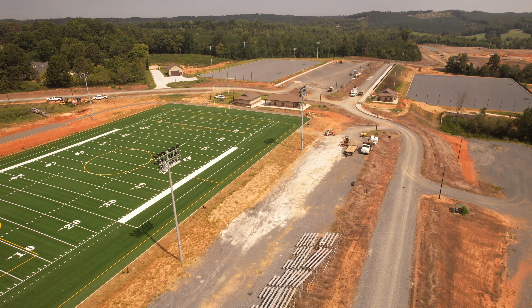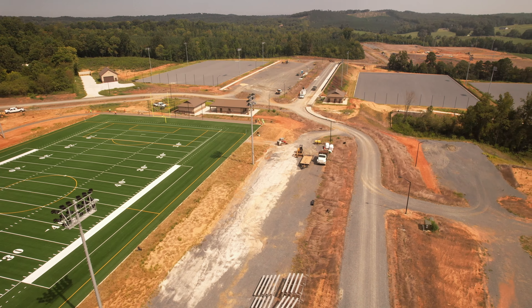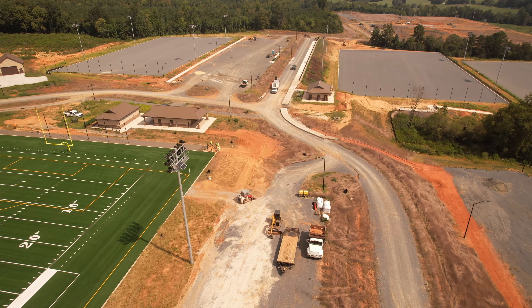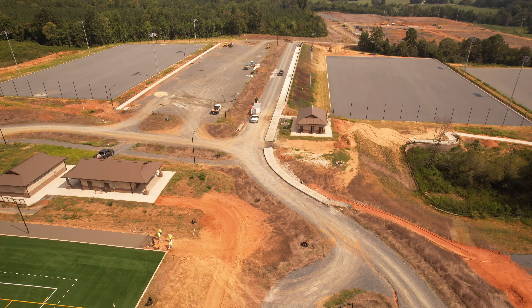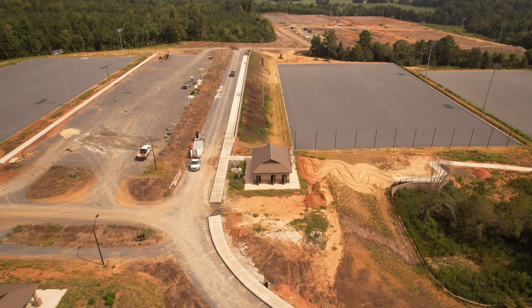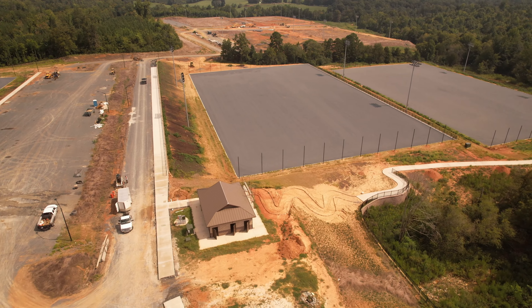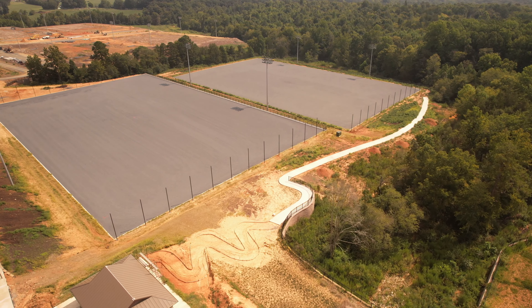I'm still waiting on artificial turf to be brought in and start being put down on these next three fields. Let me show you what work has been done of late. They've been doing a lot of concrete sidewalk and pathway construction, making it a little easier to get the folks walking to the different fields and different areas.